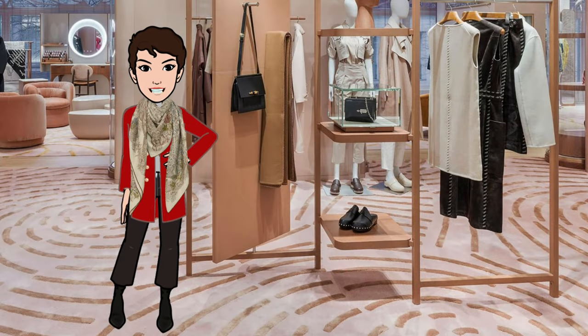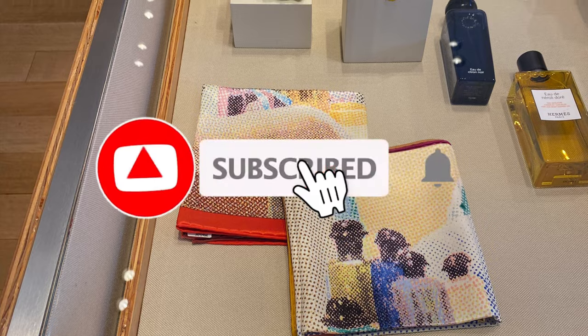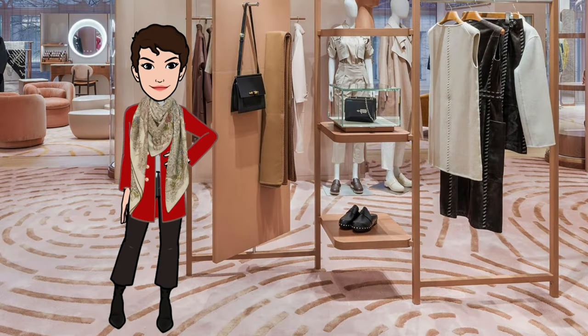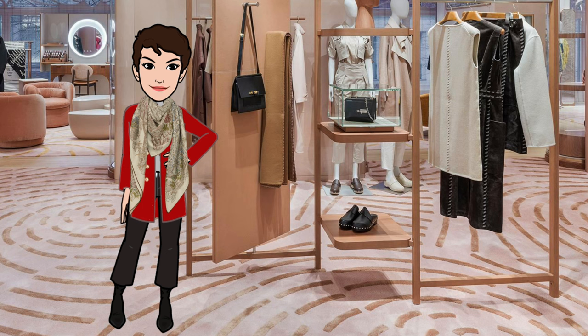Hi, welcome back — or if you're just joining, my name is Maya and welcome to my channel Cranley Place, where I'm posting content on scarf style, knot tutorials and more. Be sure to like, share, comment and subscribe to be notified of new videos, which I'm publishing weekly. In this video I'd like to pay tribute to Queen Elizabeth II, who passed away earlier this month, and specifically take a look at her love of Hermès silk scarves.